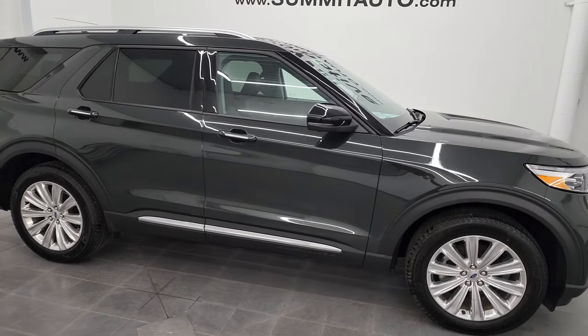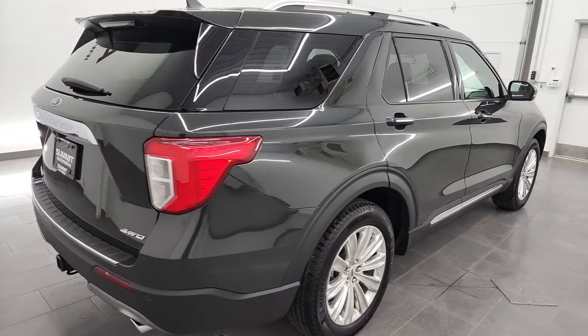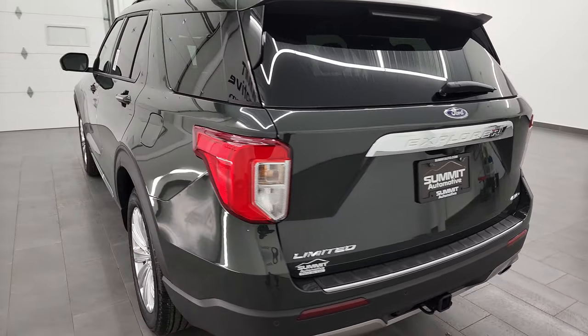Hey, this is Brett, and this 2022 Ford Explorer Limited is stock number 13523Z. I am here at Summit Automotive in Fond du Lac, Wisconsin, your new and used SUV headquarters.